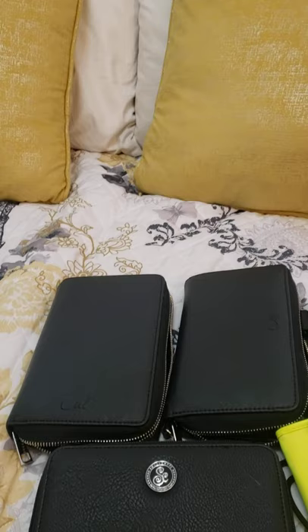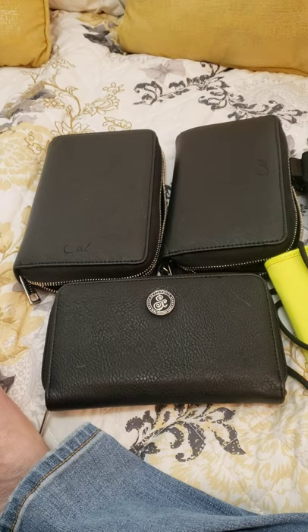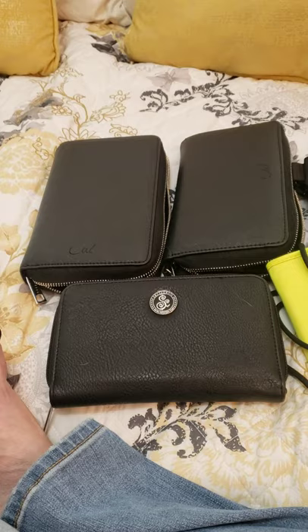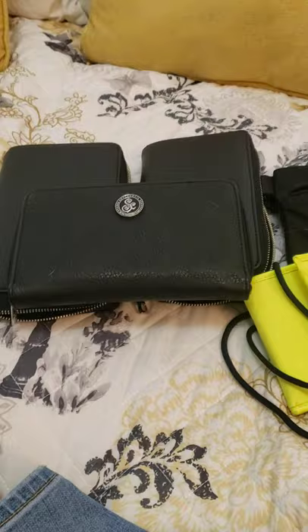Good morning YouTube. This is Kristen and you are watching Chatterbox Budgets. Welcome back to my channel for my second video. I am just throwing this together very quickly. I have a few minutes between getting back from walking my dog and getting ready for work, so I thought I would just show you what I use for my budgeting as far as wallets and the planner wallet that I use.